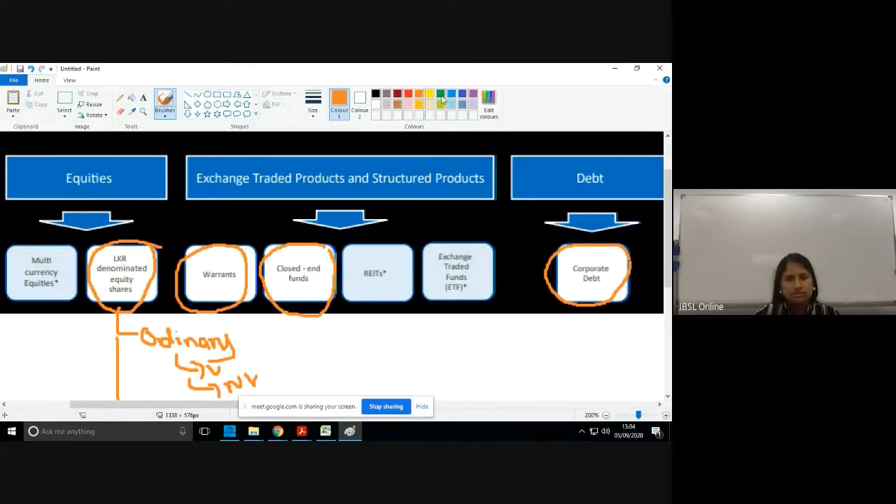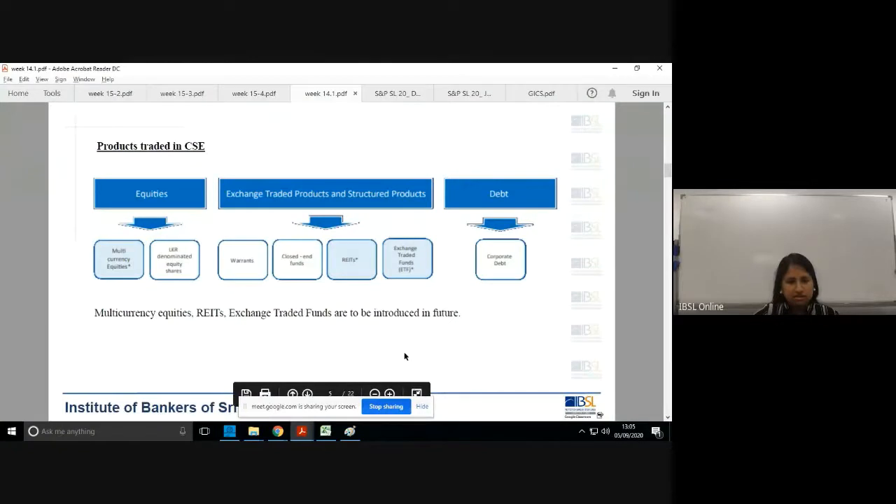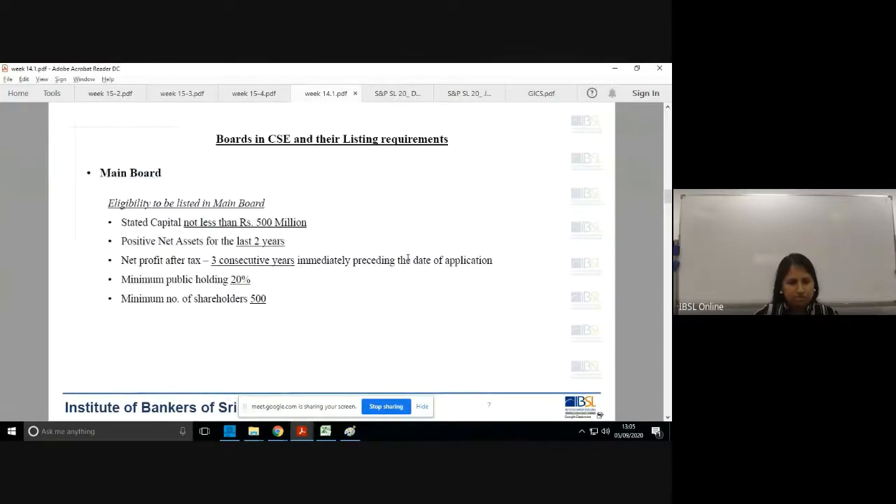The CSE is also looking into launching multi-currency equities — they already have a separate board called the multi-currency board. They are also looking at Real Estate Investment Trusts and Exchange Traded Funds. These three are products they hope to launch and expand on. Read up on the REIT being launched, as the CSE is actively expanding that segment.